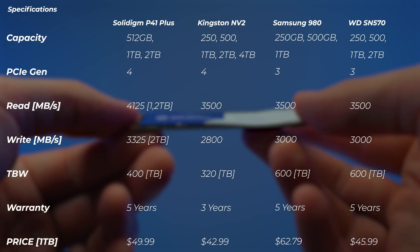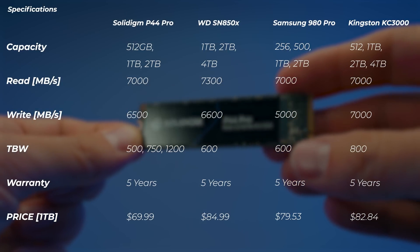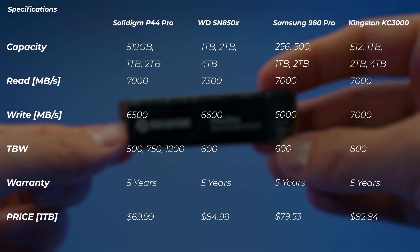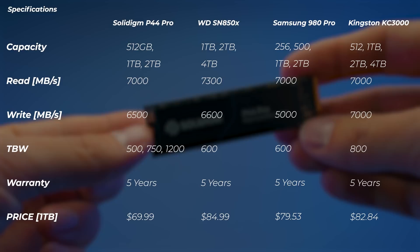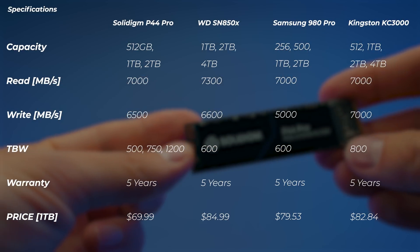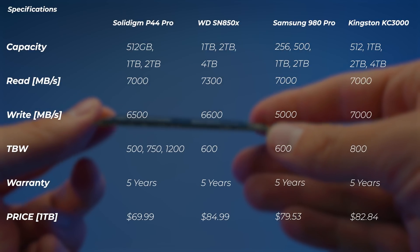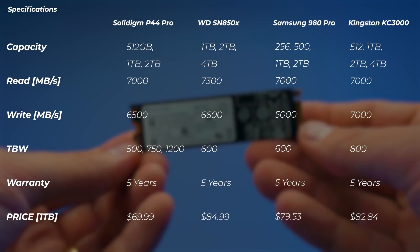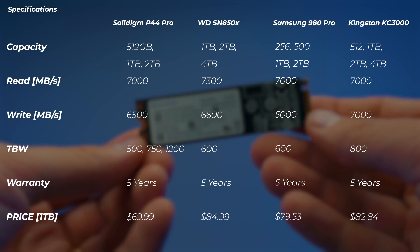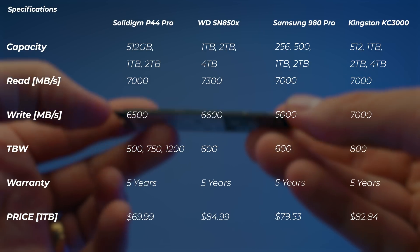Let's move on to the Solidime P44 Pro, the high-end drive. In terms of models, there's 512GB, 1TB, and 2TB. The read speed is up to 7 gigabytes per second — I'm getting slightly more than that — and the write speed is 6,500 megabytes per second. The terabytes written spec is 500 for the 512GB model, which is an absolutely ridiculous spec. The 1TB drive is 750 terabytes written, which is more than what you usually see from Western Digital and Samsung, which offer 600. Warranty is five years, and the price is the cheapest compared to the SN850X, 990 Pro, and the KC3000.